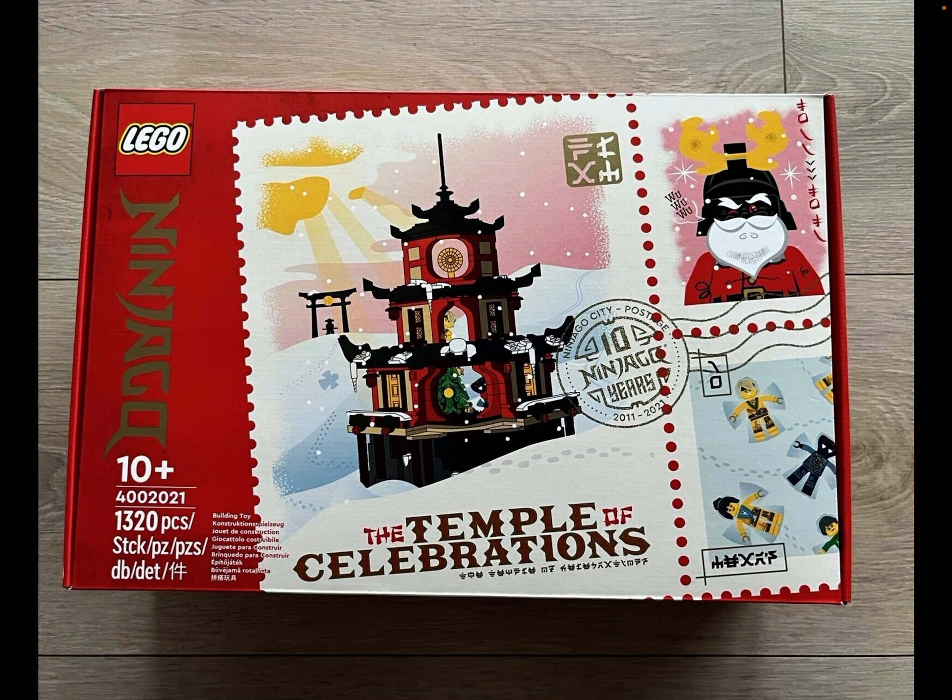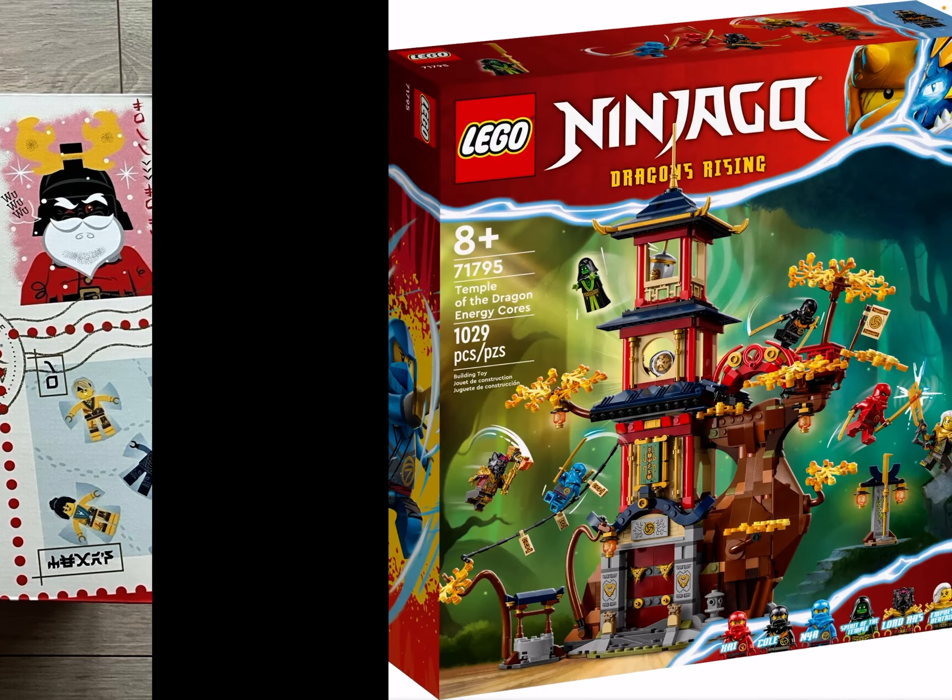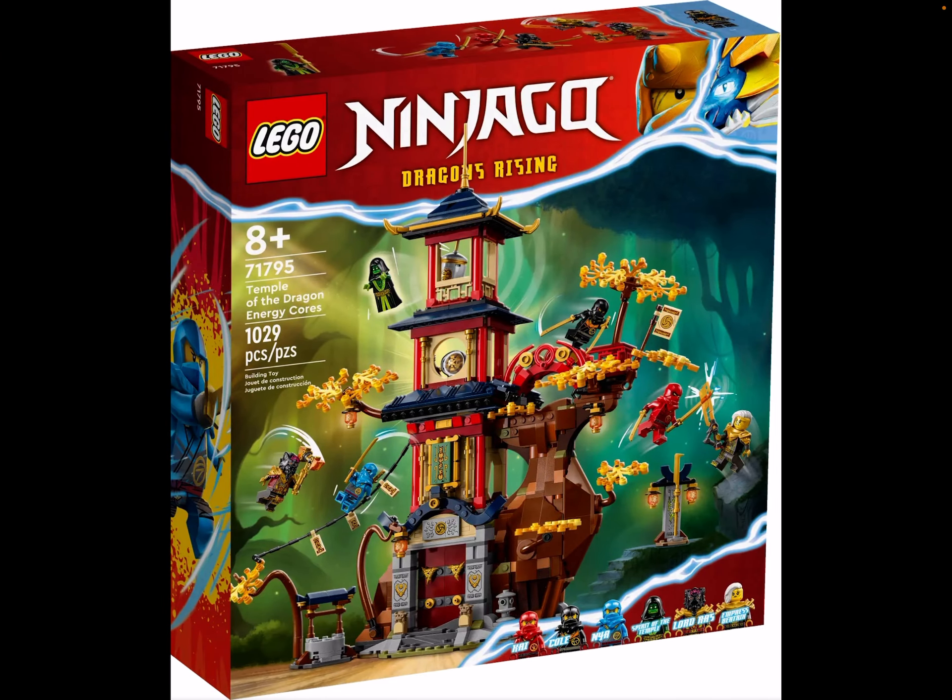Lego 40202021 - the Temple of Celebration from Ninjago. It's just an awesome set. I really wanted it because it's a Christmas Ninjago set, and it's pretty exclusive but it's all over the market. I think it's so awesome and I can also get the last Zane version minifigures in this. Also set number 71795, Temple of the Dragon Energy Cores - just another really awesome set to get for Christmas.